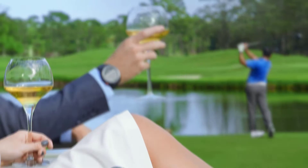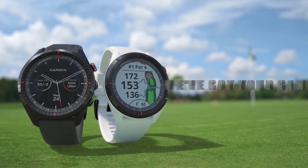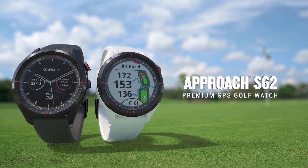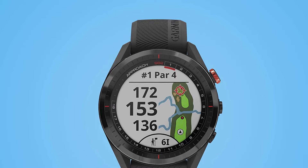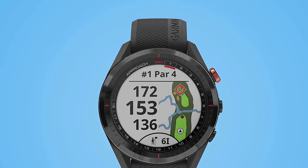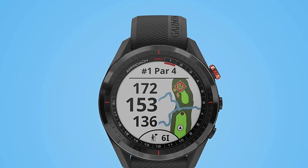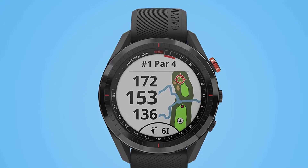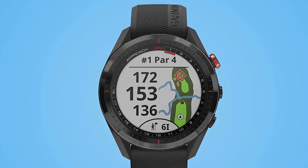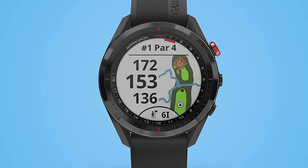For your golf game, this watch is already loaded with more than 40,000 preloaded golf courses from around the world, and you won't even have to purchase them. The watch even auto-recognizes the course you're on once you put it on golf mode. Since you can already see and load your course on your watch, the touchscreen of the Approach S62 also allows you to move the flagstick at any point on the course, providing you the exact distance to the pin.